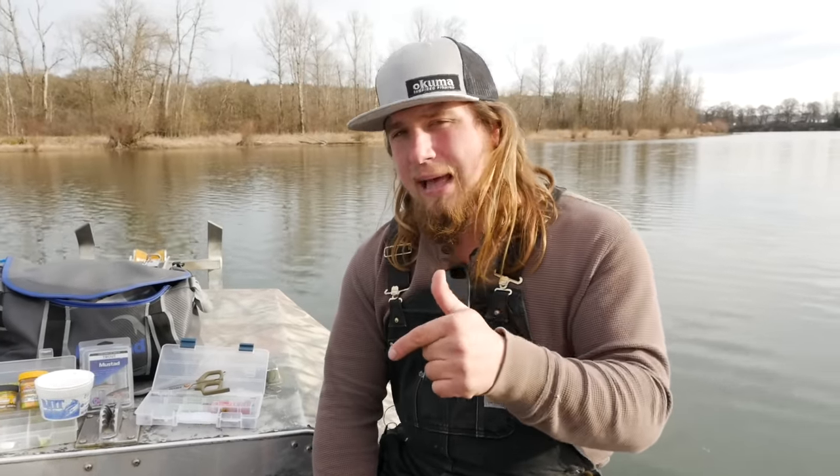We come at you with entertaining, inspirational, and educational pieces every day on YouTube — all walks of life and all kinds of fishing all over the world. So if you guys like fishing, go down here and hit that little bell notification and hit that subscriber button and stay tuned with us.